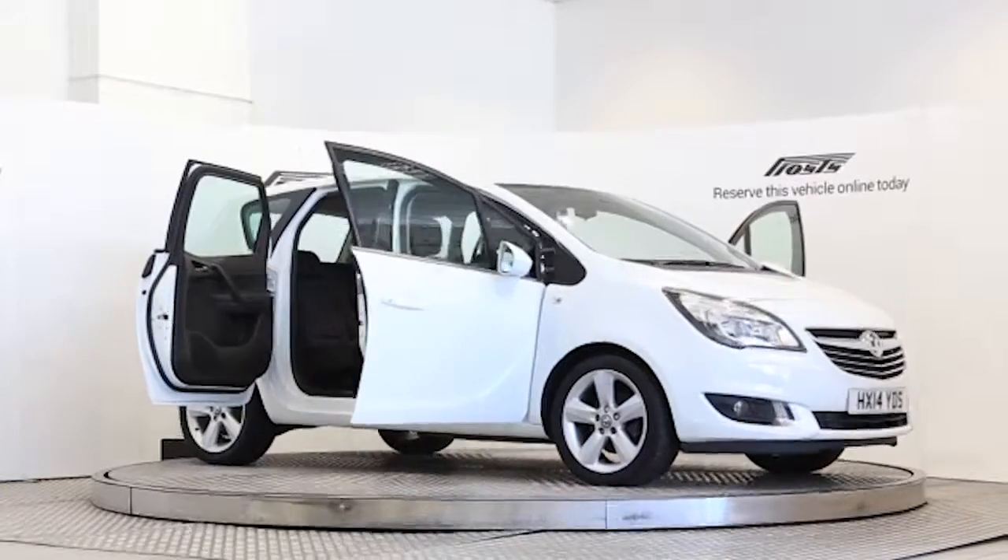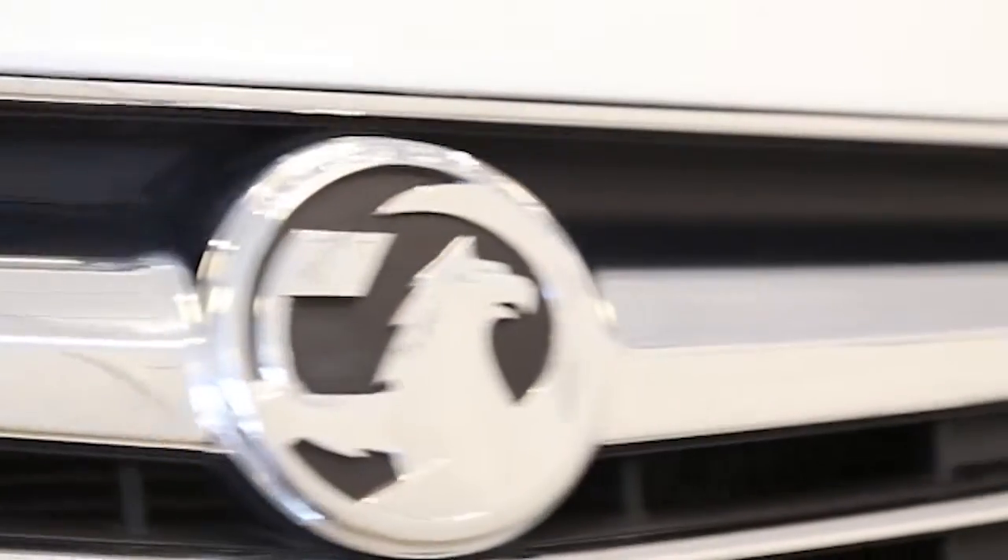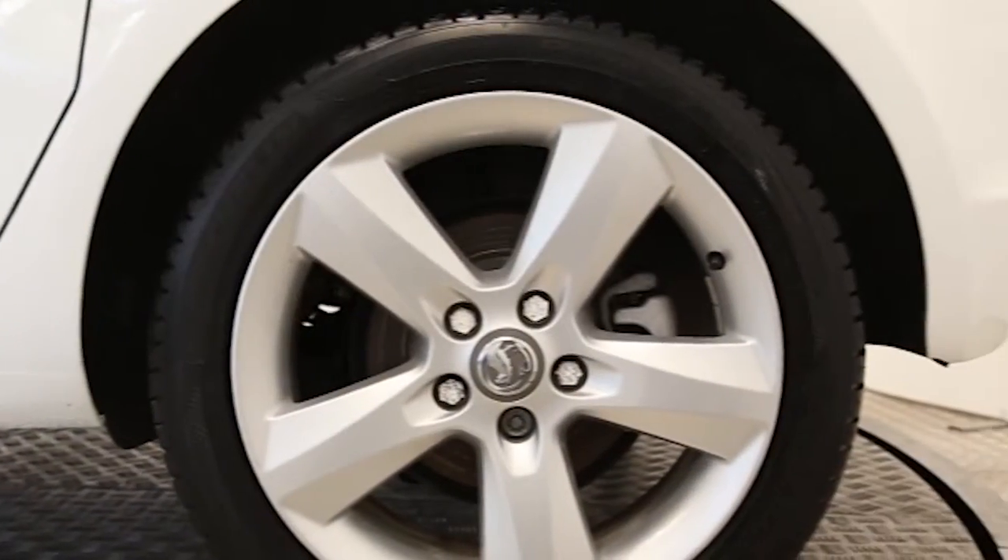Here we have a 2014 registered 5-door Vauxhall Merida Tech Line with a 1.4 litre manual transmission petrol engine. The car is finished in Glacier White.